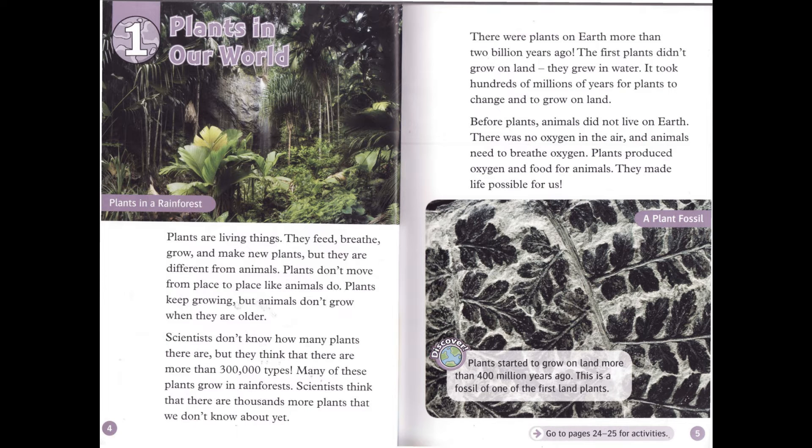Chapter 1: Plants in Our World. Plants are living things. They feed, breathe, grow, and make new plants, but they are different from animals. Plants don't move from place to place like animals do.